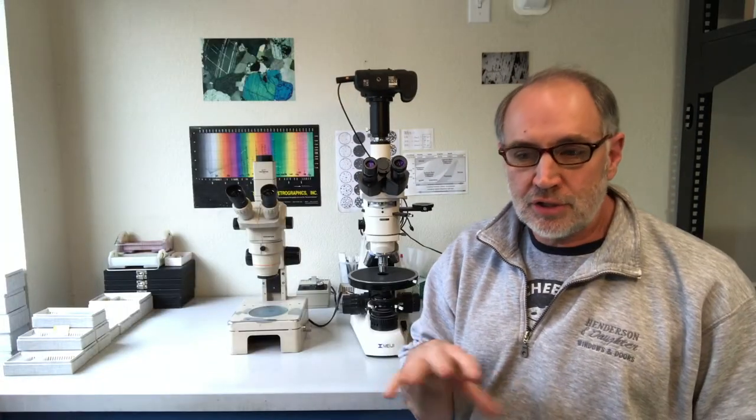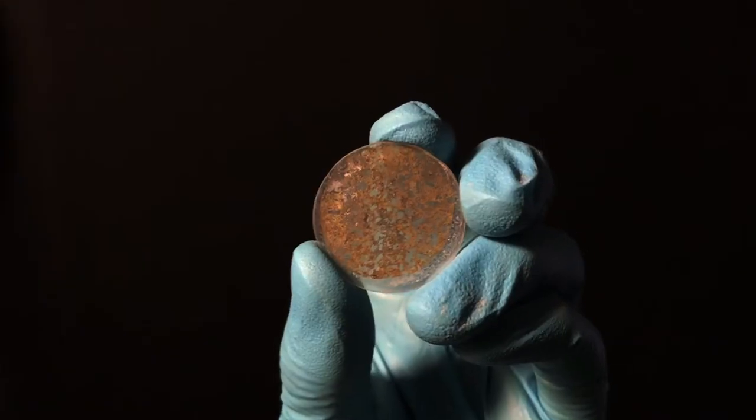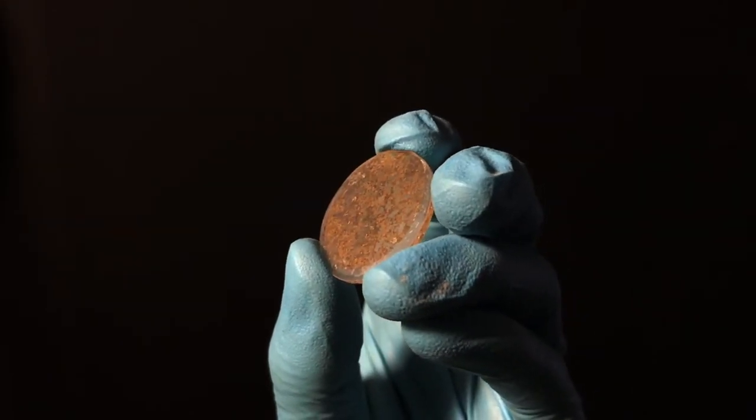The final rock slice starts off as a thick rock and then is ground down through a series of steps to be about a thousandth of an inch thick, so it's transparent.